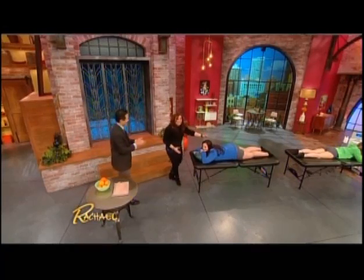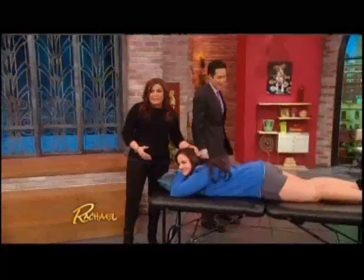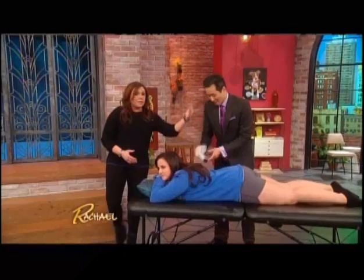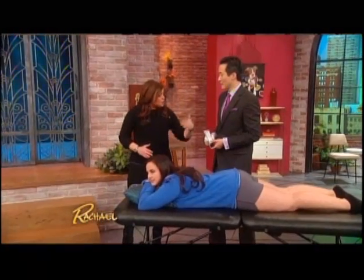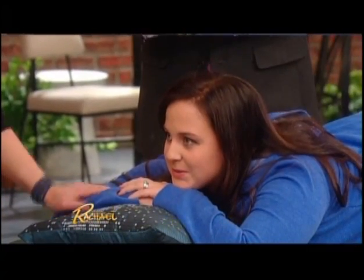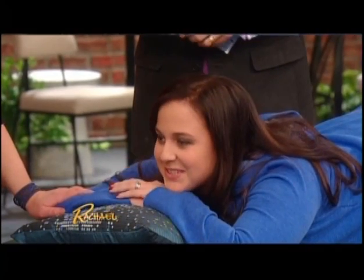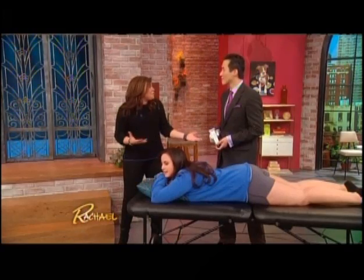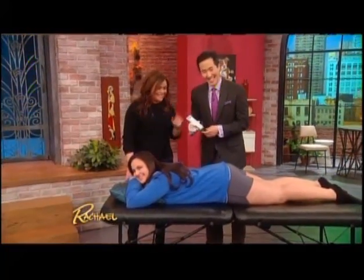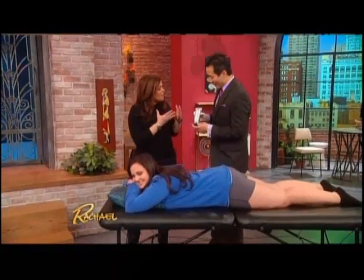We're working with a couple of viewers who struggle with cellulite — probably 99.9% of women can relate. This is Victoria, who is going to let us try a cream that claims to help with cellulite on one leg so we can compare results. She wore shorts today. Are you self-conscious when you go out in summer? Definitely — she just got married in July and wants to feel better and vacation with her husband.